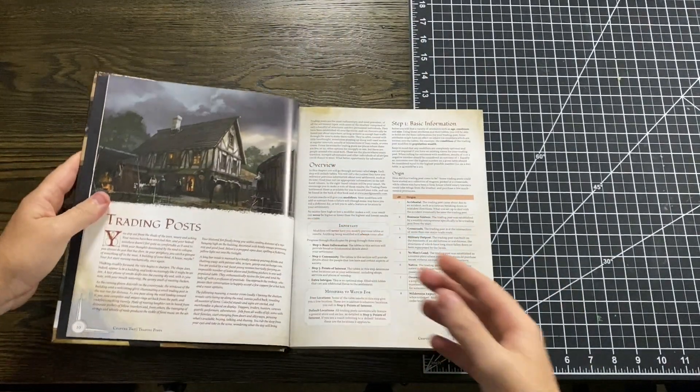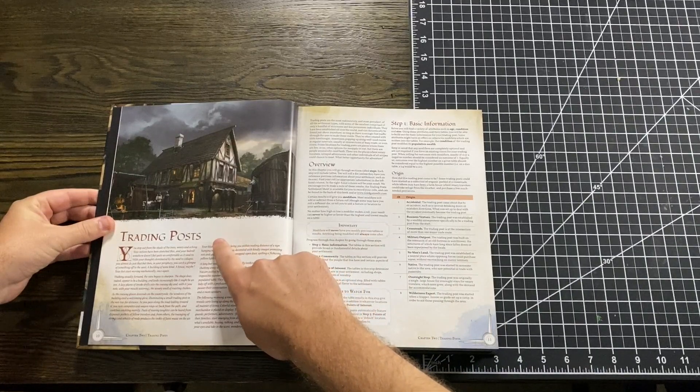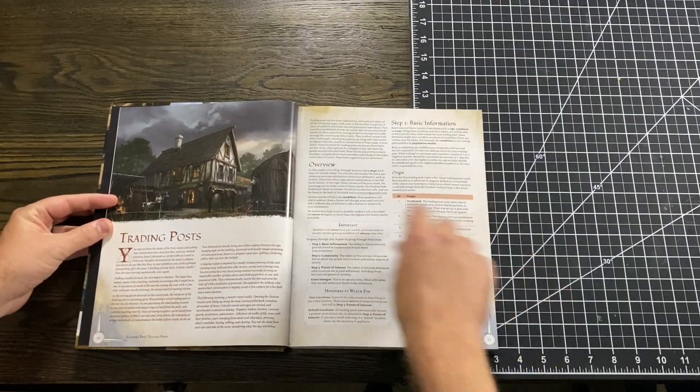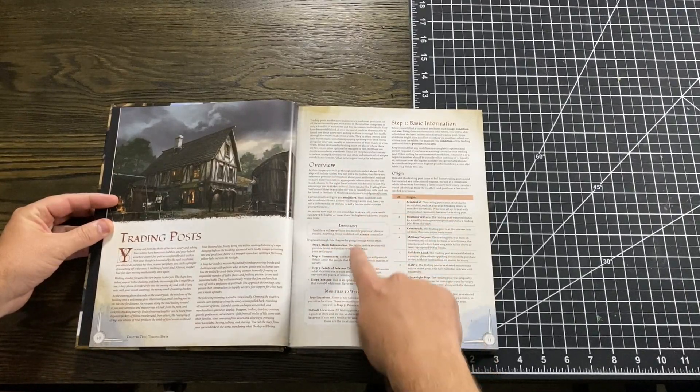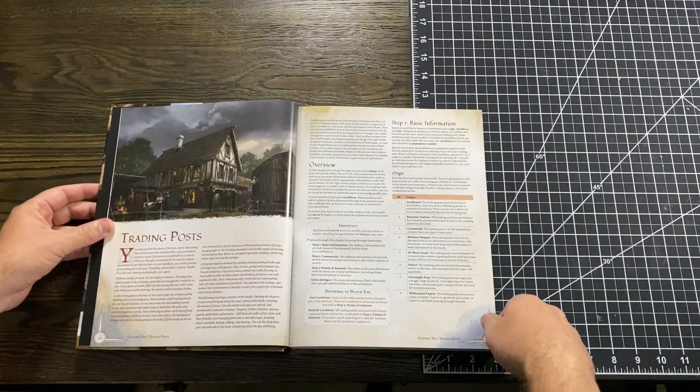I'm going to dive into just the trading post section. At the beginning of the trading post section, you have a little bit of flavor text that will get you into the mood for how you can set up a trading post to feel. I love when books do that because it always gets me in the mood for what I'm creating. That moves on to an overview of the chapter showing you the step-by-step process they'll give you over the next couple of pages on how to flesh out your trading post.